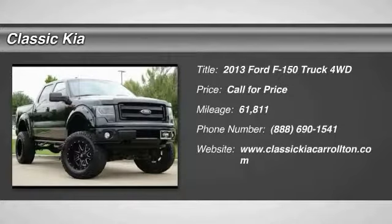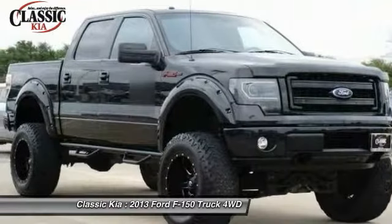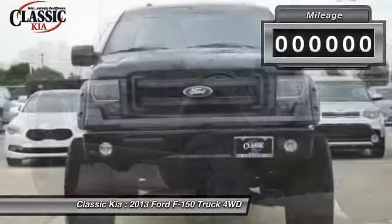Looking for the right vehicle? Check out the 2013 F-150. A Ford F-150 knows how to handle any situation. It's built to follow orders — no whining.